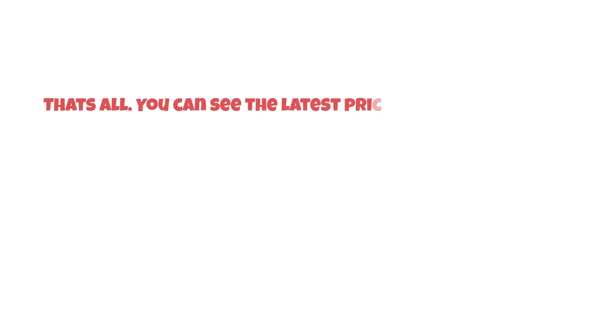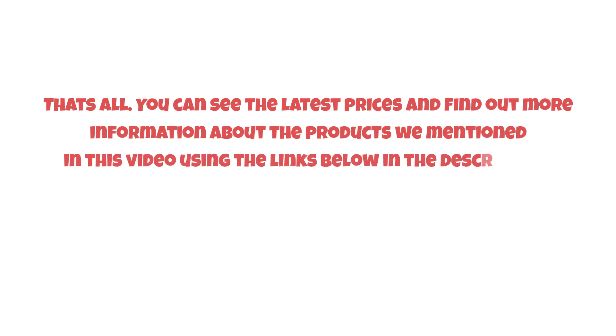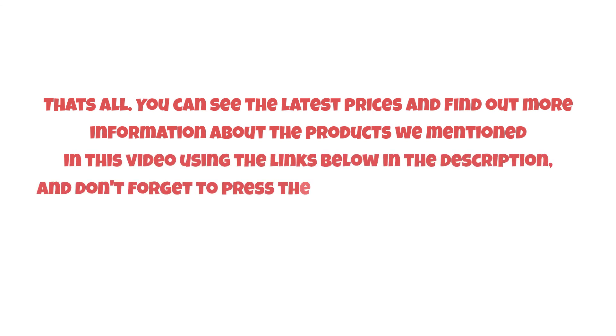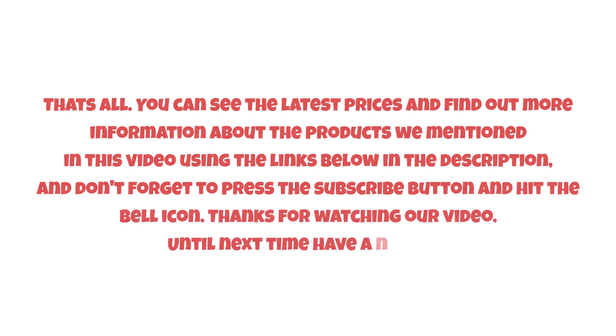That's all. You can see the latest prices and find out more information about the products we mentioned in this video using the links below in the description. Don't forget to press the subscribe button and hit the bell icon. Thanks for watching — until next time, have a nice day!